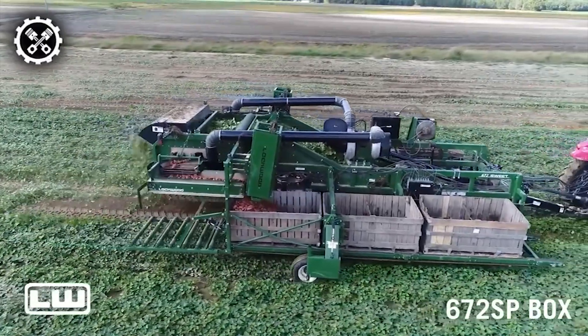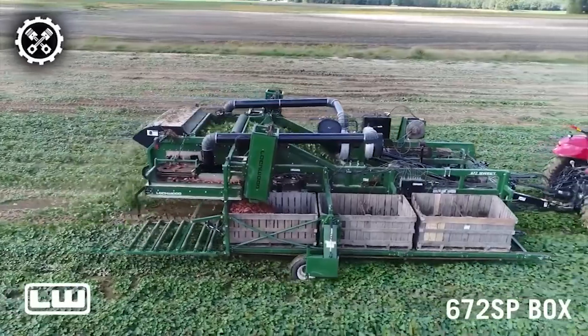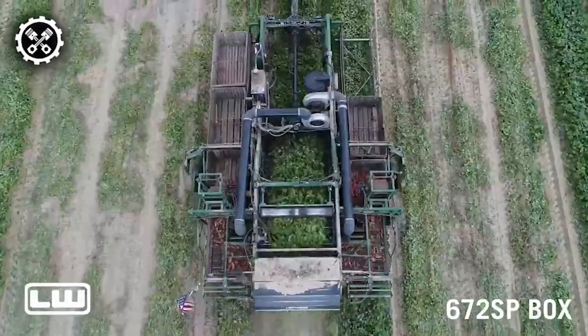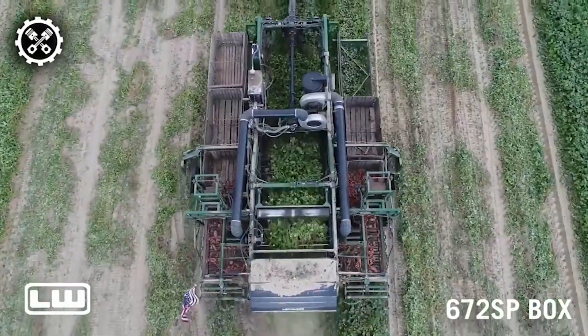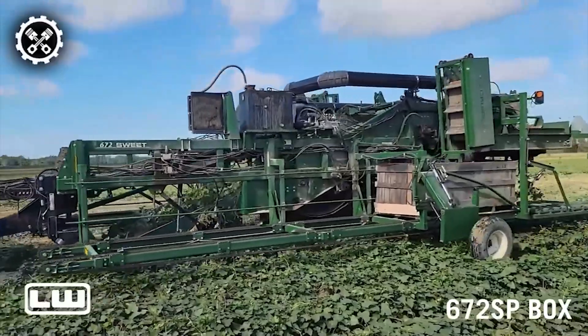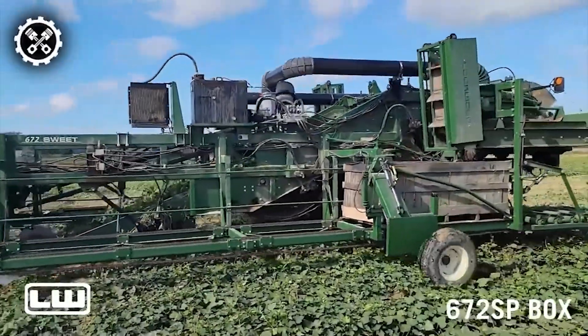Engineered to work seamlessly with 200-horsepower tractors, the harvester boasts a user-friendly interface with a CAN bus system and a simple joystick for easy operation and adjustments. Its hydraulic primary, secondary, and boom components are adept at handling potatoes of diverse sizes and shapes.